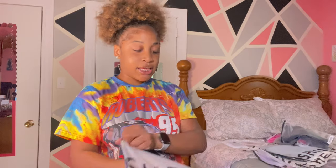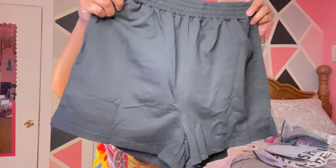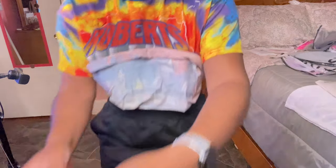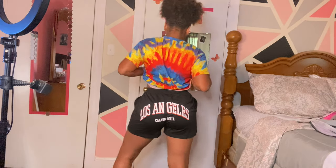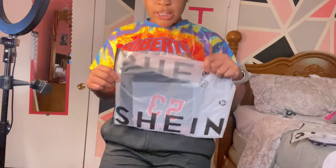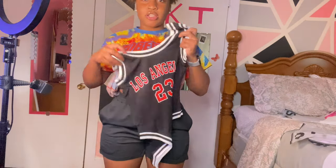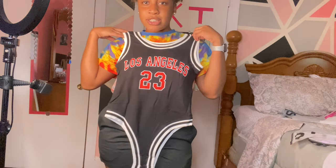Next we have my shorts — Los Angeles, California. These shorts are just a nice, chill type. Very much street wear. And I have this leotard to go with it. The leotard looks like this by itself — just like a made suit. The back matches the front. I'm going to try this on and get right back with y'all.